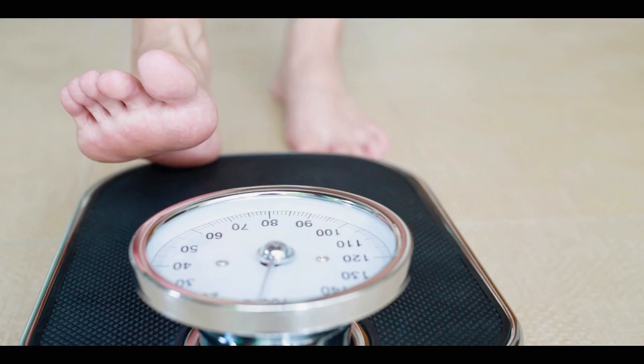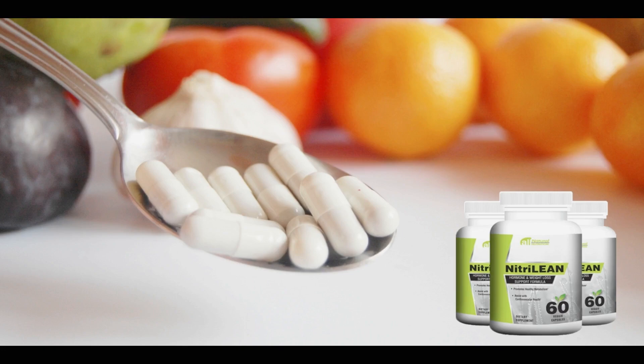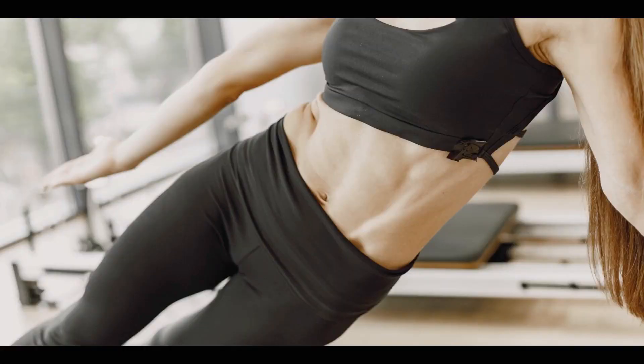It is a moderately effective supplement for all those who wish to follow a ketogenic diet. Nitrilein has a formula rich in minerals, vitamins, and natural nutrients that accelerate metabolism, facilitating rapid fat burning in a short time. After ingestion of Nitrilein, the ingredients act quickly on the fat cells to provide more energy and accelerate weight loss.